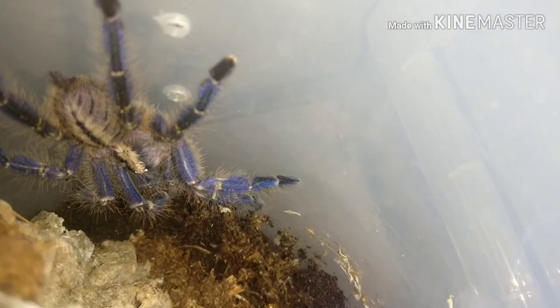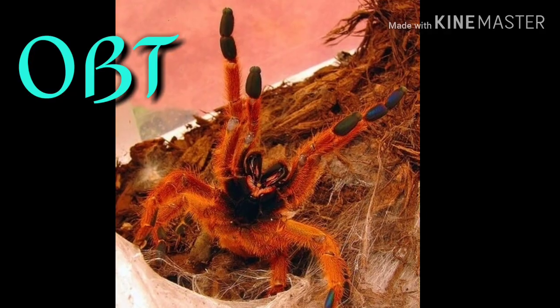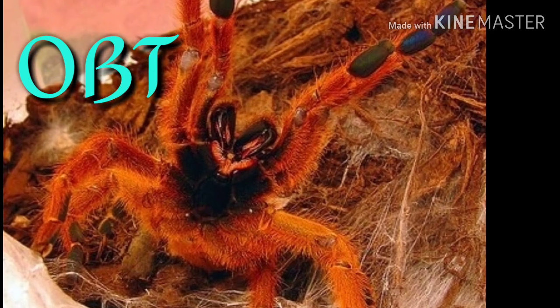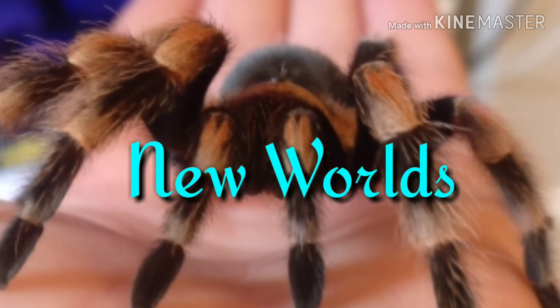I did get a feeding video of this for the first time the other day, so that will be coming up soon in my next feeding video. And everyone knows the most aggressive one — an OBT. And on to the new world.